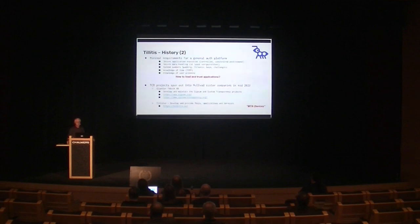One of those sister companies is Glasklar Technique, which develops and maintains the System Transparency projects — really cool, you should check them out. We want to use these to further secure our delivery in the future. And then Tillitis was created — a company that develops and provides TKeys, the general version of the MTA devices, along with applications and services around that. We started up just after the summer last year.